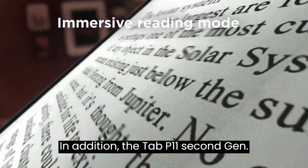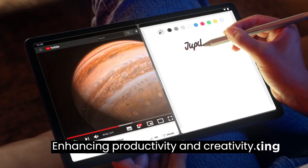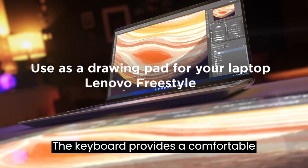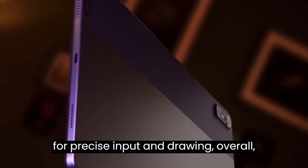The Tab P11 2nd Gen comes with a keyboard and pen included, enhancing productivity and creativity. The keyboard provides a comfortable typing experience, while the pen allows for precise input and drawing.